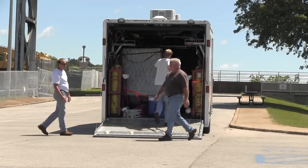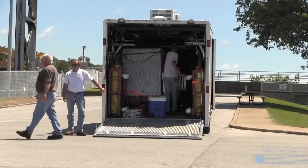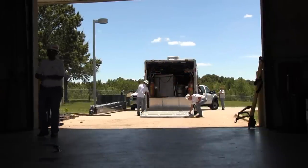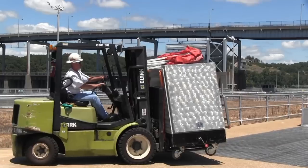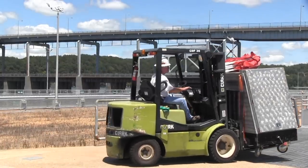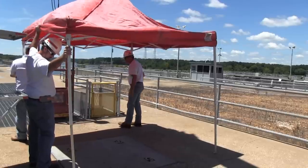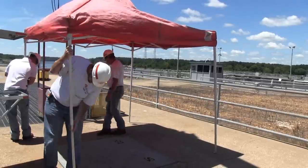The U.S. Army Corps of Engineers Nashville District's Dive Team was busy making final preparations for a routine inspection at Wilson Auxiliary Lock July 28, 2014, when the team received an immediate request for assistance at Pickwick Lock, where the upstream lock gate had malfunctioned.